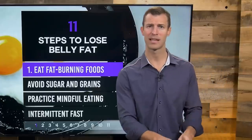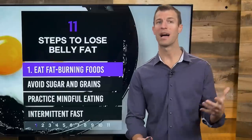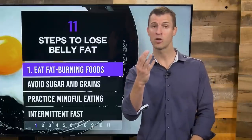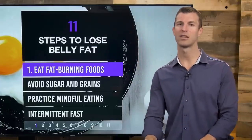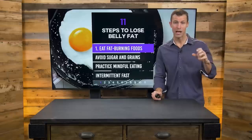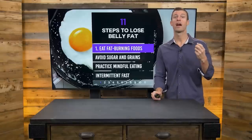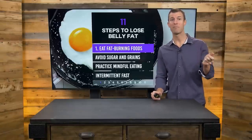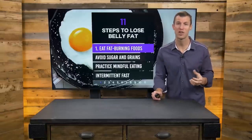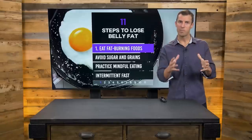For instance, cayenne pepper contains capsaicin, a thermogenic compound that actually helps you burn body fat. So by getting fiber, protein, healthy fat, and some type of herb in every meal, it's going to help you burn fat and lose weight. For example, a breakfast smoothie might include one scoop of bone broth protein powder for protein, a tablespoon or two of chia seeds for fiber, some coconut milk for healthy fat, and cinnamon and ginger as herbs — that's an example of a perfect fat-burning meal.